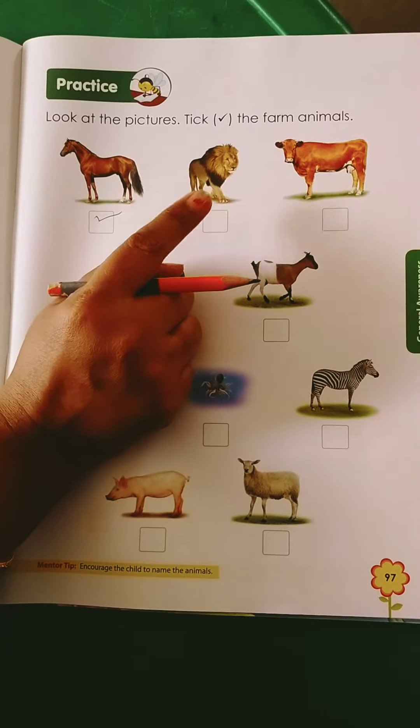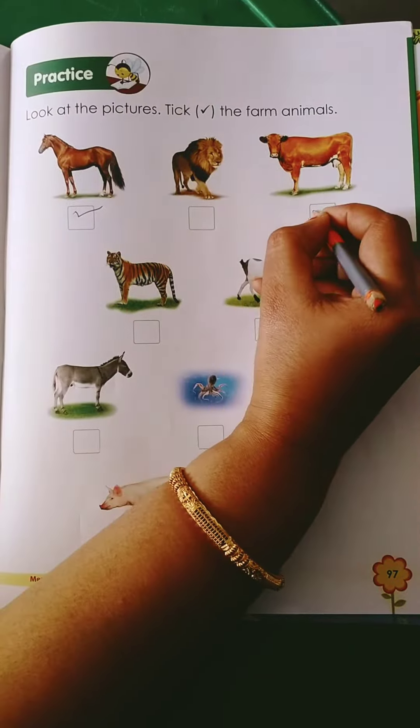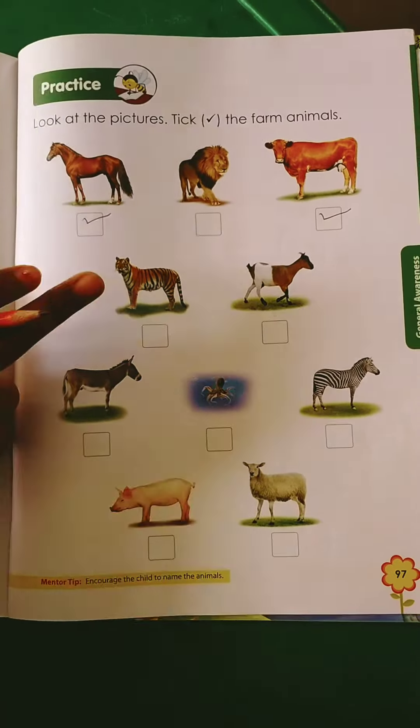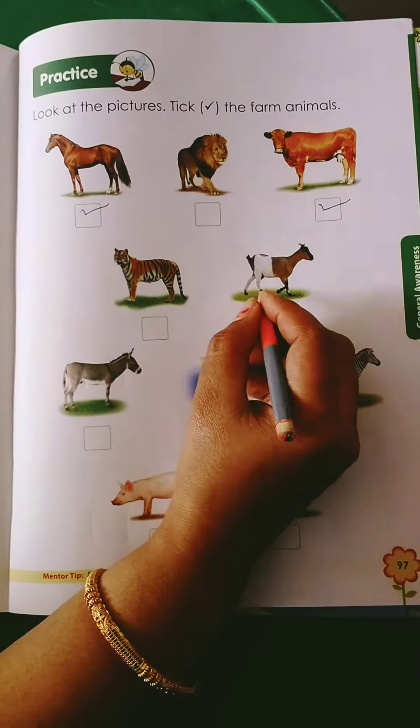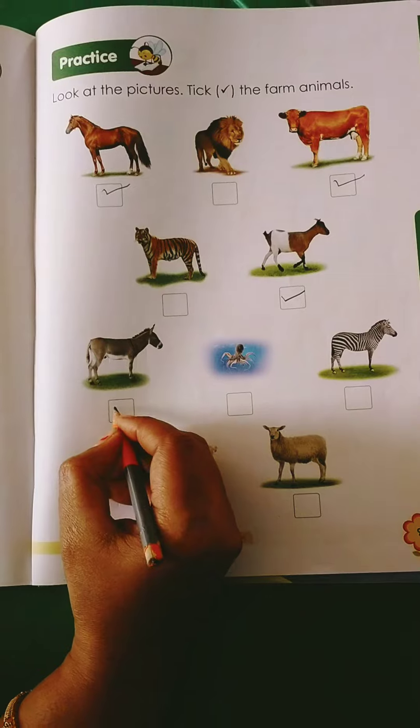Then lion — lion is not a farm animal. Then cow — cow is a farm animal so you have to tick it. Again tiger — tiger is not a farm animal, this is a wild animal. Then goat — goat is a farm animal so you have to tick it. Donkey is also a farm animal.